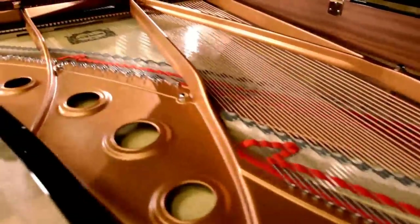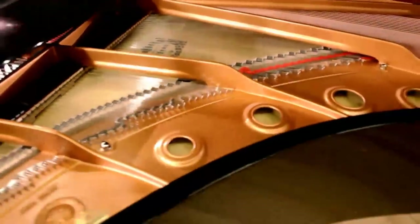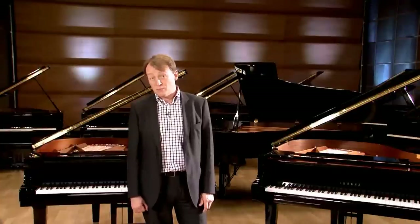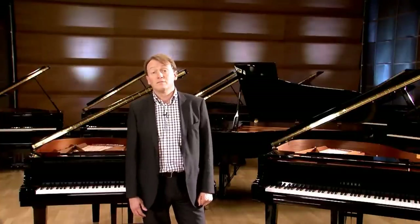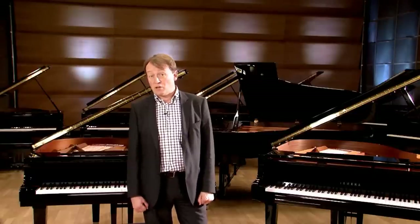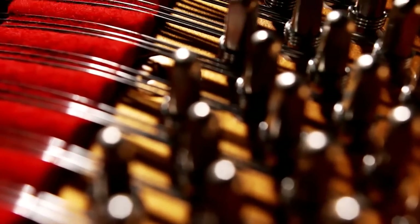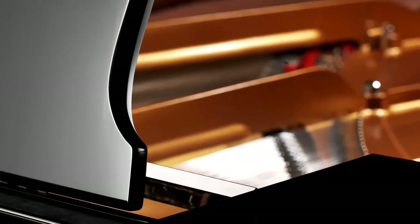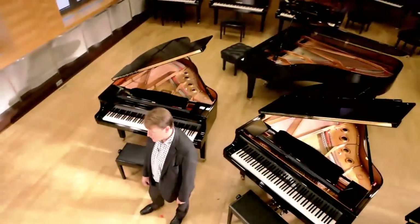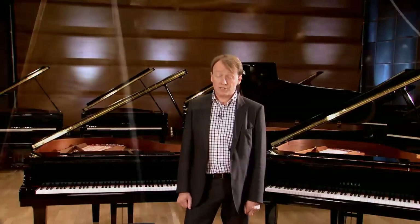Yamaha have a key principle when creating and manufacturing pianos: to make the best piano we can and then find a way to offer that experience at more affordable prices. This means that we pay great attention to every element, including each component, the material it's made from, how it will work with the other components around it, right down to the glue, which has to join two pieces of wood together in the right way, so that the sound and the resonance is maximized at all times.